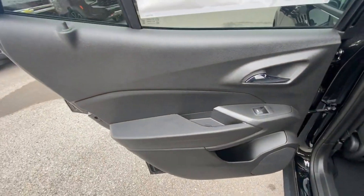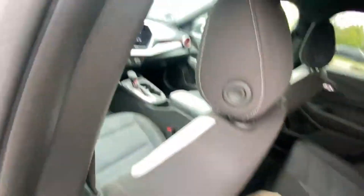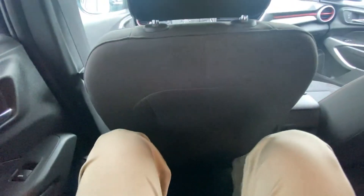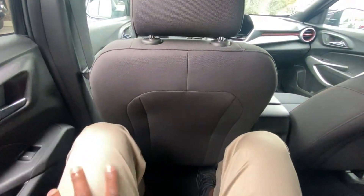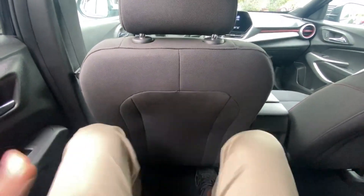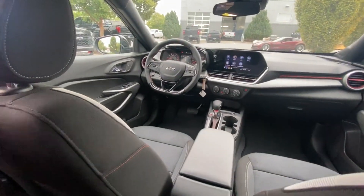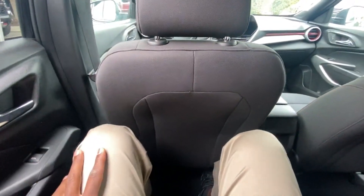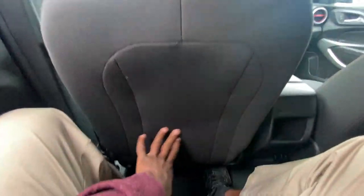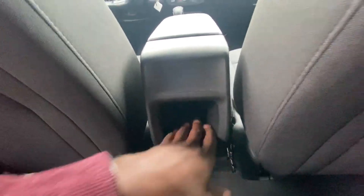I have the front seat adjusted for my size at six-foot-three, so let's check out the rear legroom. Quite impressive — very surprised. My knees aren't even touching the back of the seat. I do have it in my driving position with the seat back, but my goodness, just crazy room for such a small vehicle. We don't have seat-back pockets, so there's some missing storage there.